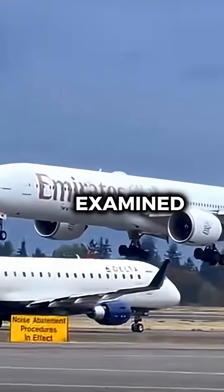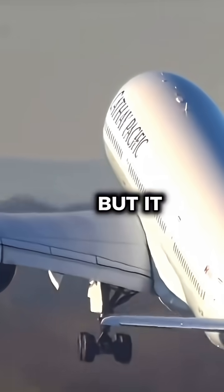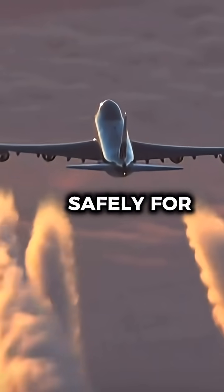Every wire, bolt, and component is examined, repaired, or replaced before the aircraft is put back together. The cost can run into the tens of millions, but it effectively gives the aircraft a brand new life and keeps it flying safely for another decade.